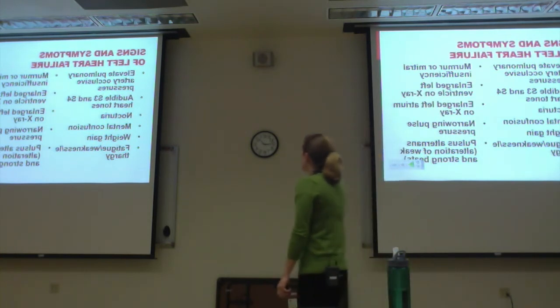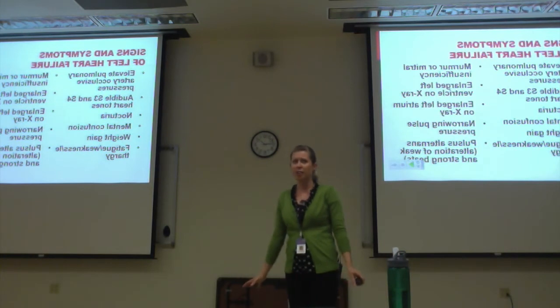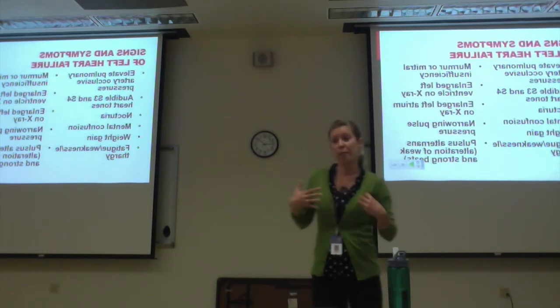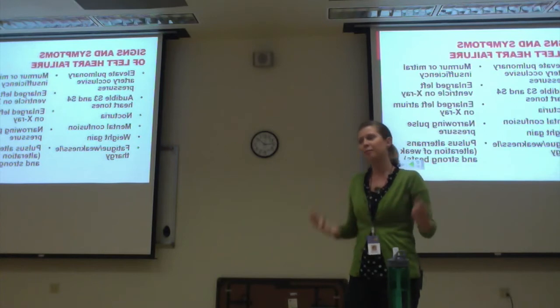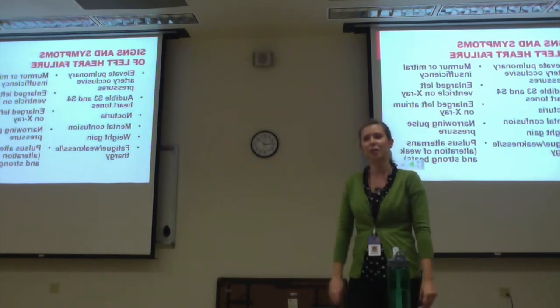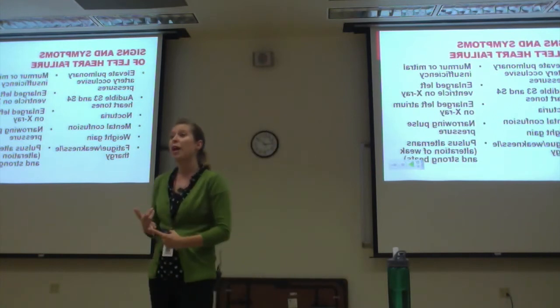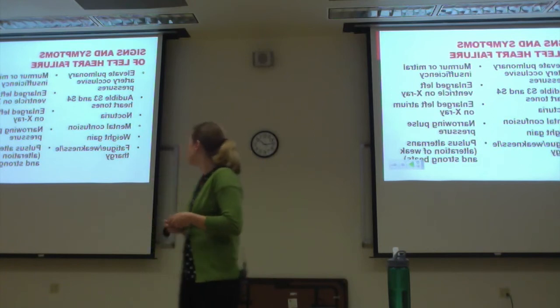Nocturia: why do they pee more at nighttime with left-sided heart failure? Because when they lay down, fluid starts collecting in their lungs. They wake up and realize they need to urinate. So you ask your patient in your assessment: how many pillows do you sleep with? Do you find you have to go to the bathroom frequently at night? Those should be indicators that the patient has heart failure.